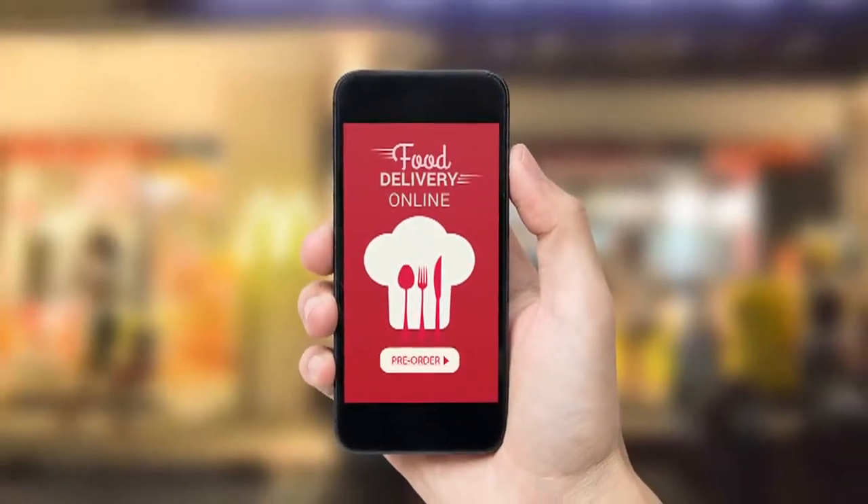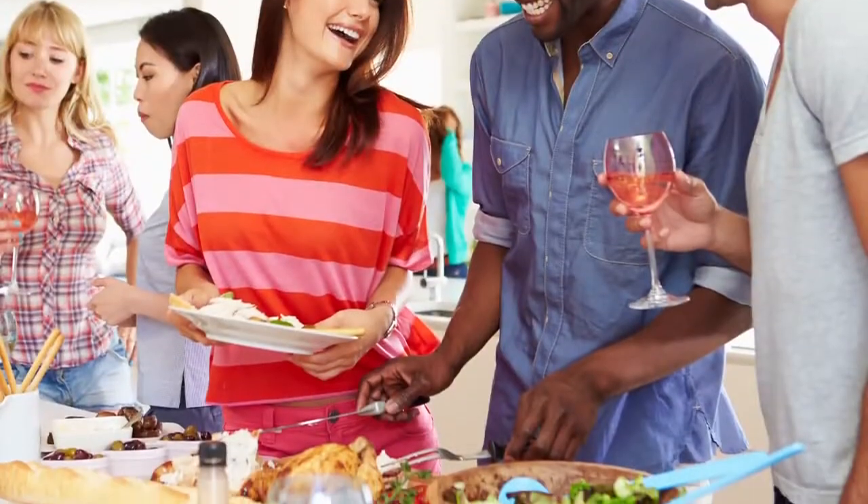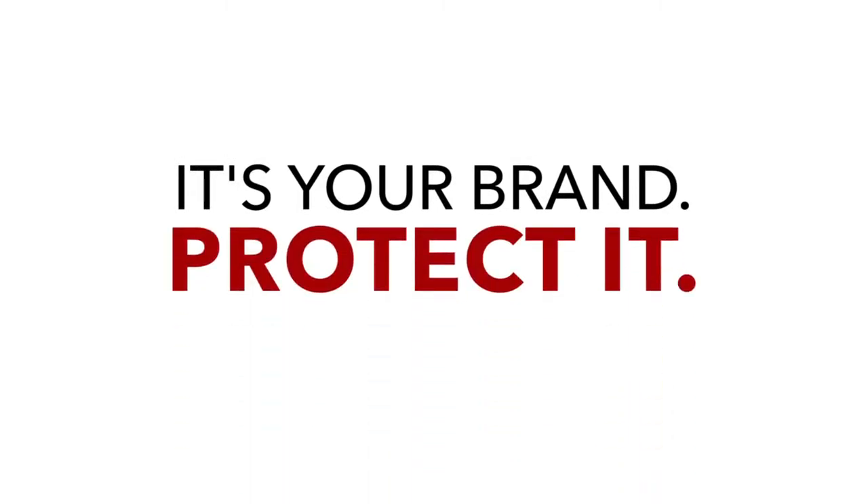A successful delivery program is dependent on maintaining the quality of your food and your relationship with your customer. It's your brand. Protect it.